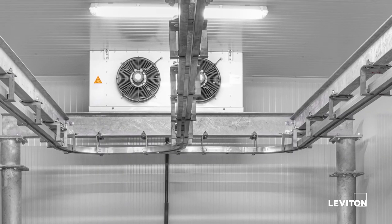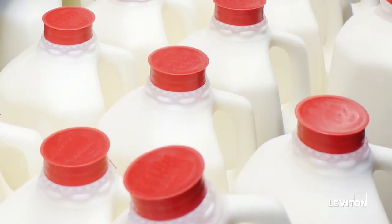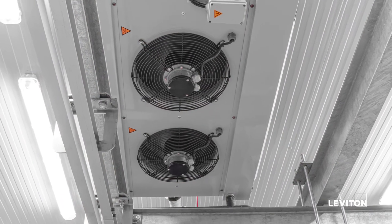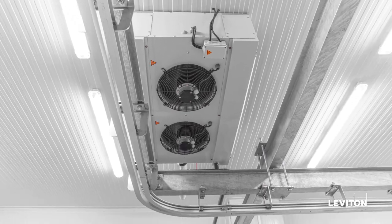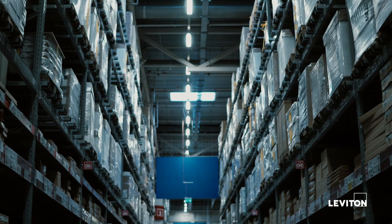What about the back of the house or your coolers for your employees' safety and being able to view your merchandise that has yet to be stocked on the shelves? Yes, we have great solutions for you there — fantastic solutions from the front of your store to the back of your store. We have you covered.